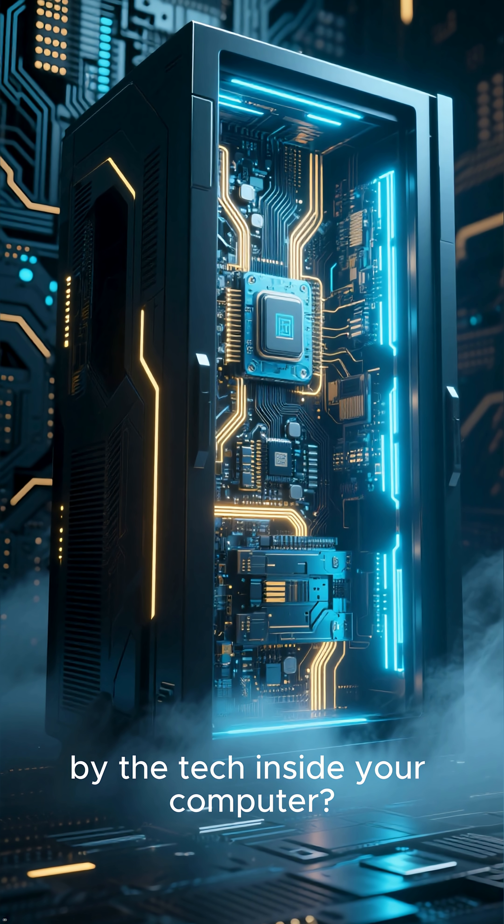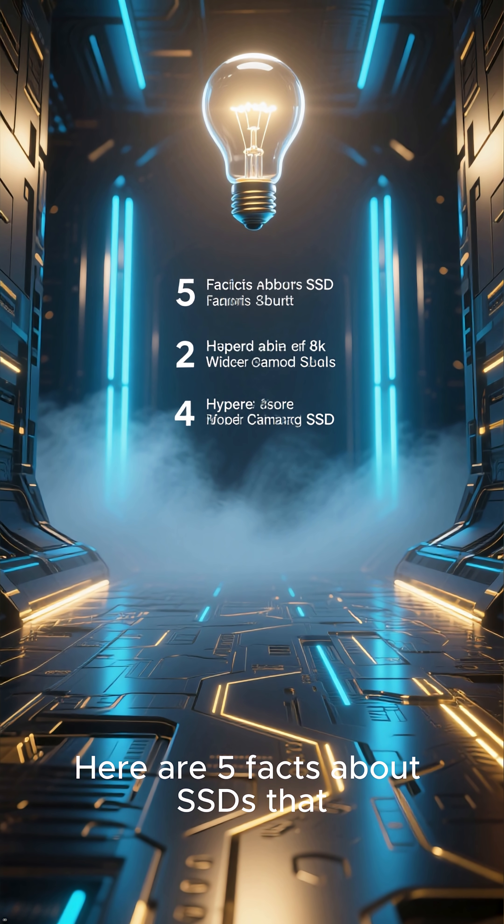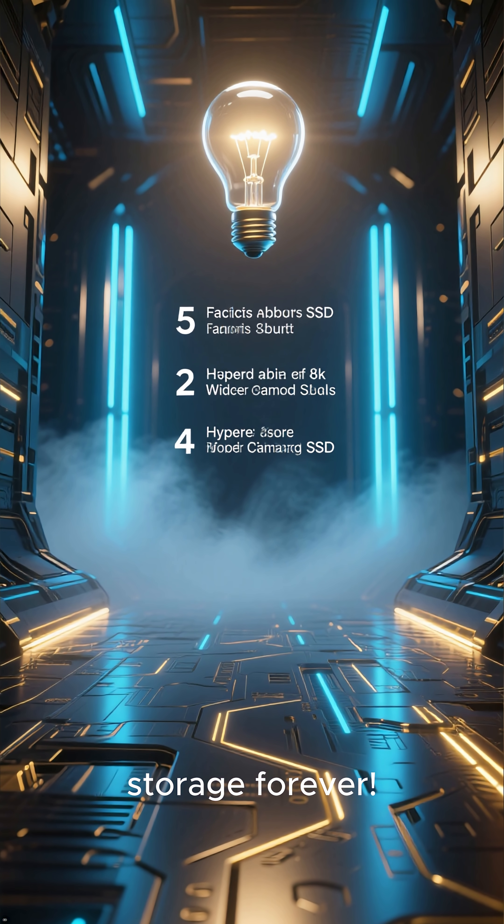Ready to have your mind blown by the tech inside your computer? Here are 5 facts about SSDs that will change how you see storage forever.